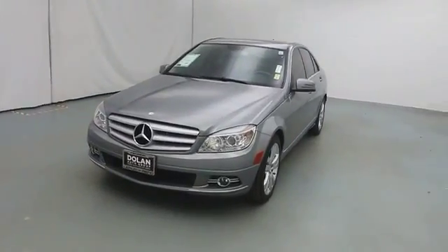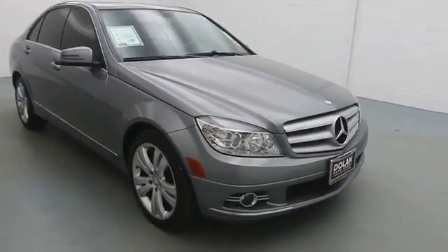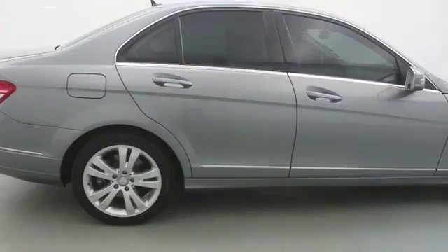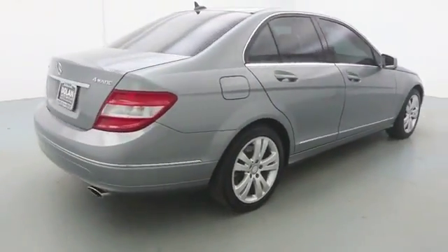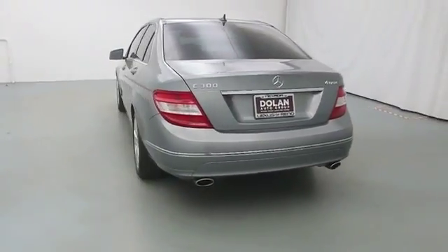The 2010 C-Class. Standing the test of time means never standing still. The competitive C-Class has a smooth and strong 3.0 liter V6 that gets a decent 21 miles per gallon overall. This vehicle has less than 60,000 miles.